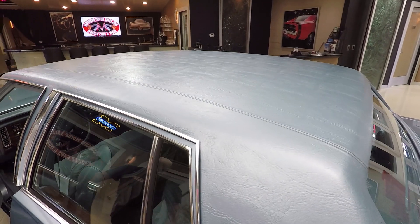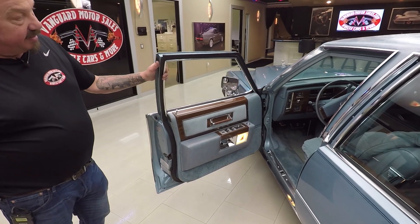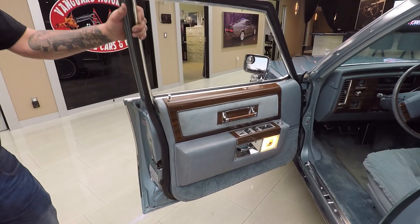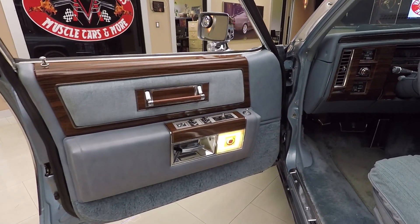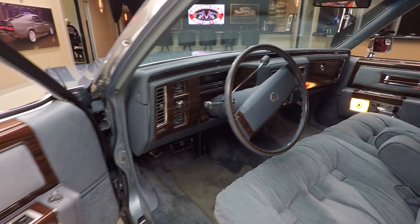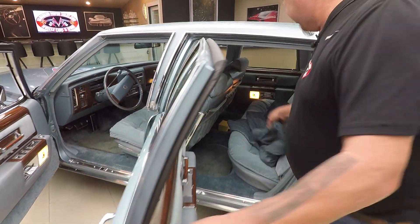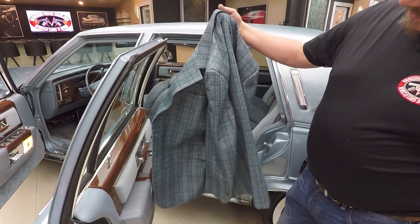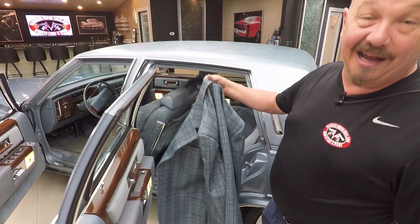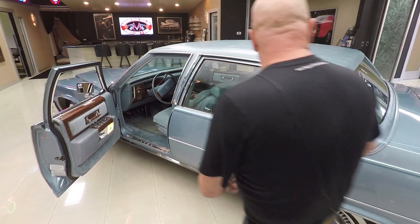Those doors open smooth as can be. Look at that interior — man this thing is sweet. We were actually out driving it earlier so I've had the pleasure of driving this thing already. Those seats are comfortable. And we even get a matching sports jacket with this thing — check that baby out. That comes with the car, guys. I'm not putting it on. This thing's beautiful.